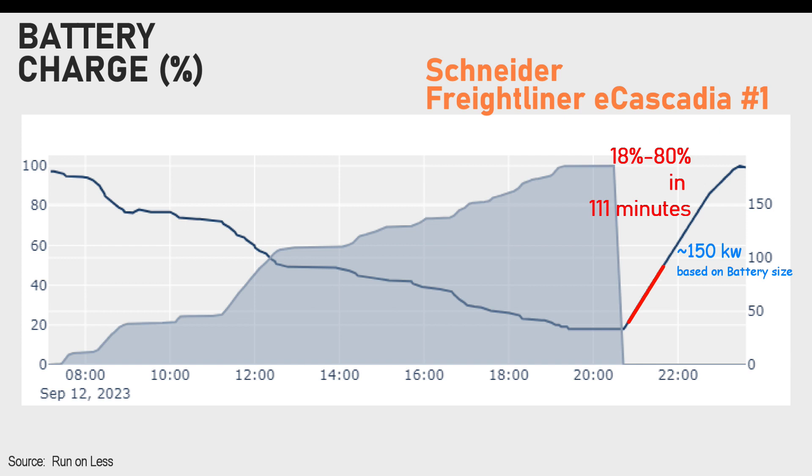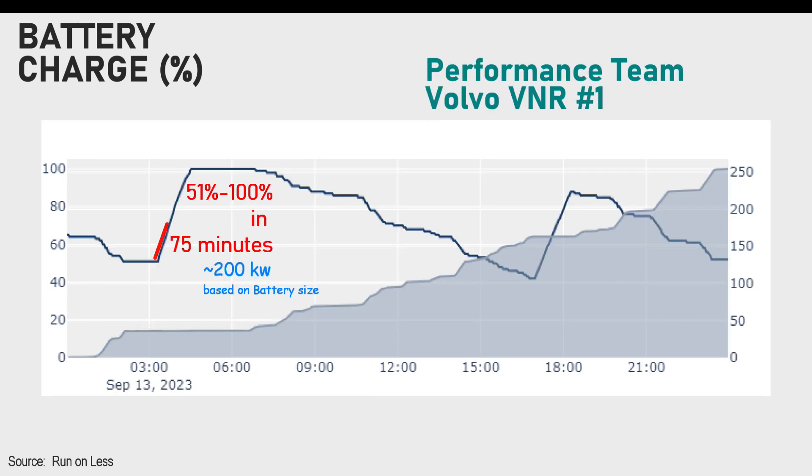Schneider Trucking also operates Freightliner E-Cascadia trucks, but they have more powerful charging equipment installed. The chart shows them charging at between 100 and 150 kilowatts, with a bit of rounding off at the top as it gets to 80% state of charge. Performance Team operates Volvo VNR trucks. Their equipment is rated up to 180 kilowatts, but from the chart they charge better than 200 kilowatts for a short period of time. Their charging doesn't taper off after 80% state of charge - they just keep going.